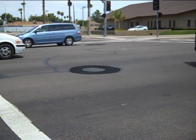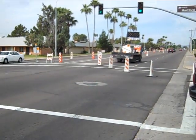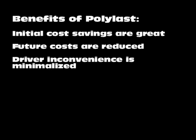Finally, when the roadway is resurfaced in future projects, additional Polylast material may be added to the existing lid and collar surface, virtually eliminating the need for expensive infrastructure work.